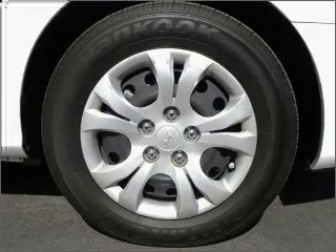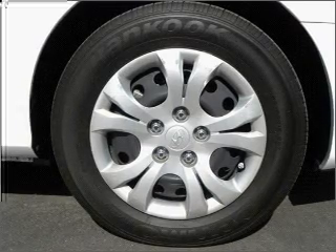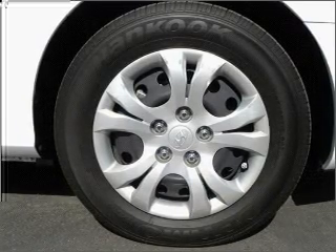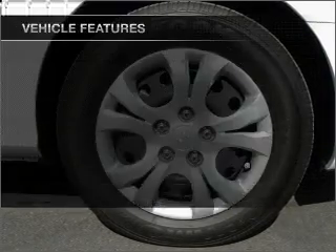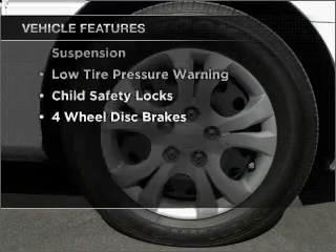With an efficient four-cylinder engine connected to a smooth-shifting automatic transmission, the anti-lock braking system will help deliver you safely to your destination. And with these notable features, you won't want to miss out on the opportunity to own this amazing ride.